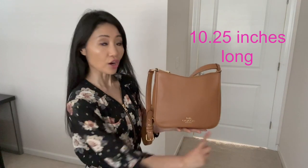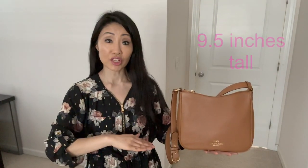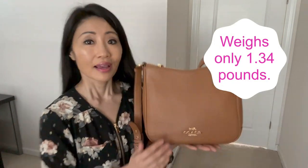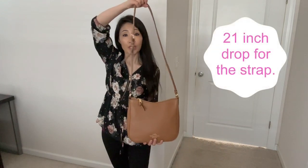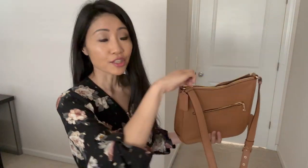The Le File bag has great features. Its dimensions are 10.25 by 2.75 by 9.5 inches, and by itself it weighs 1.34 pounds, which is quite light. The exterior finish is pebble leather — very smooth to touch. The strap has a 21-inch drop. On the back there's a zipper pocket, and it has a secure zip top opening.